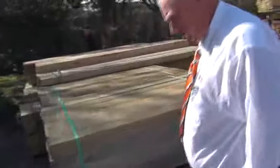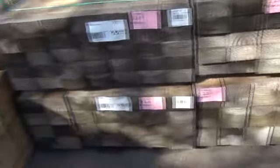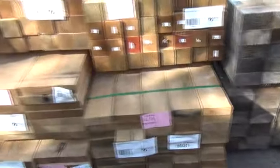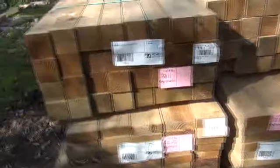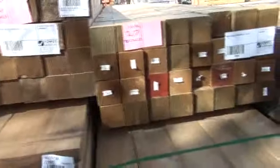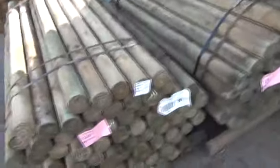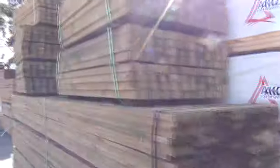Over here we've got some nice treated pine which has come in — various sizes including some 90 by 90 posts, some 290 by 45, and some 140 by 45 as well, so some nice fresh stock. On the opposite side here we've got some 1.8 metre long treated pine rounds — perfect rounds and 1.8 seats. Pick them up for around $3.50 to $4 a post normally.